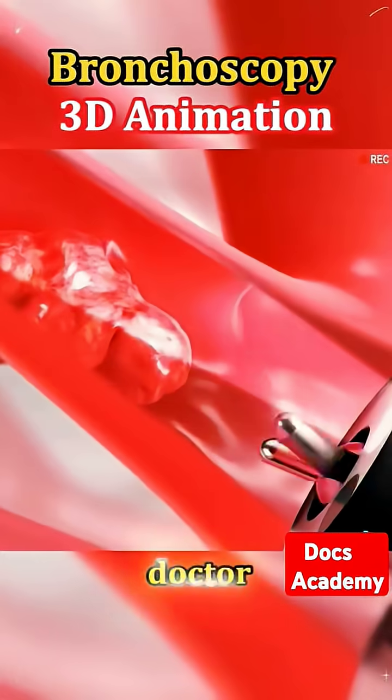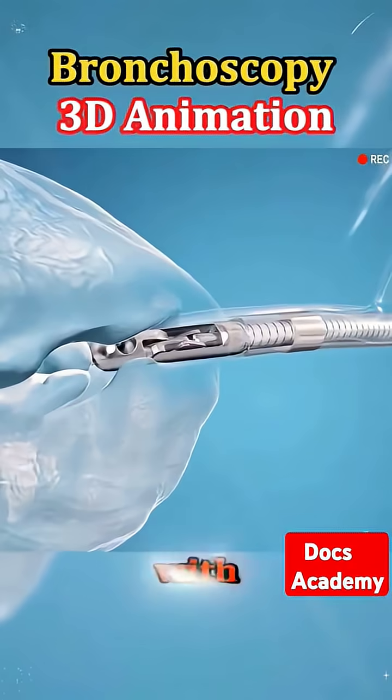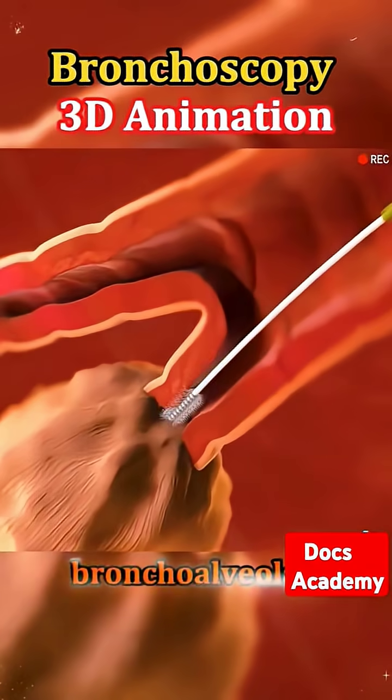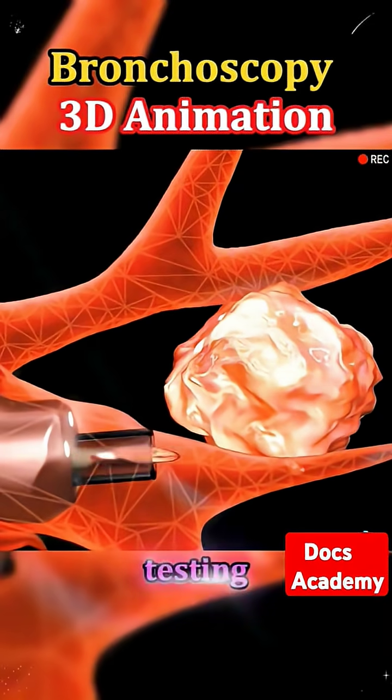During the procedure, the doctor might also wash part of the lung with a small amount of sterile fluid — a process called a bronchoalveolar lavage — to collect cells for testing.